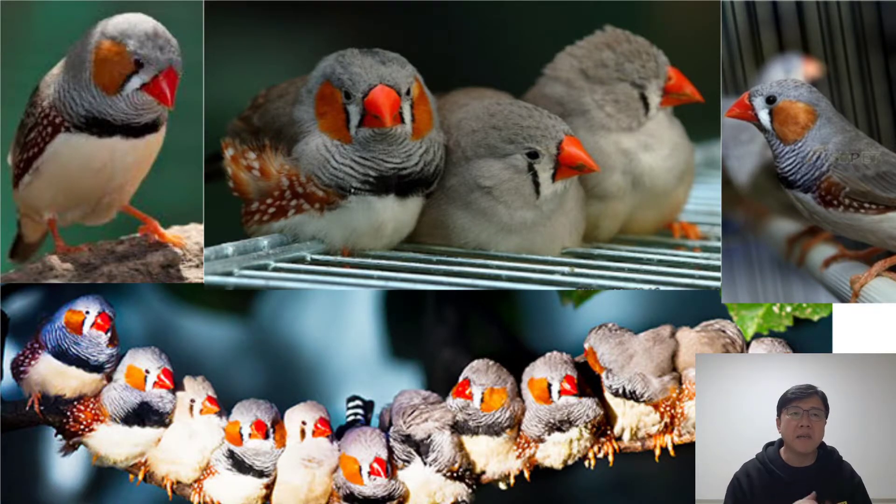There are other birds in this family: the normal finch, golden finch, and owl finch.